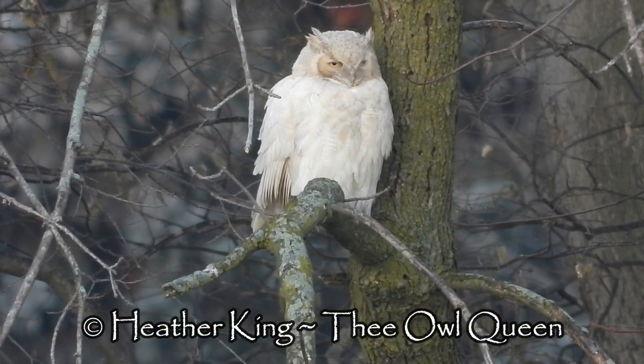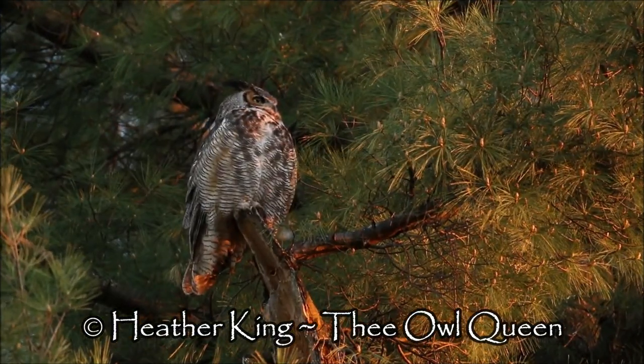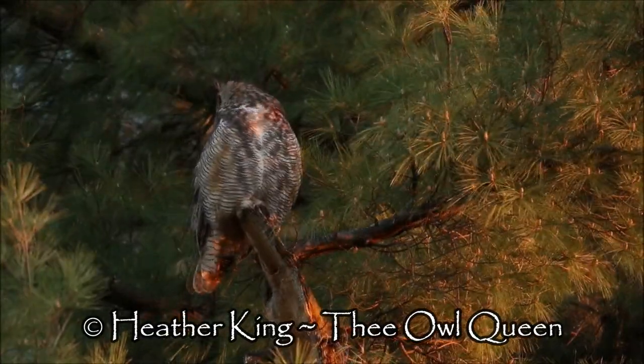So when people tell me anything about unicorns, I'm like, yeah, they don't exist — but plumicorns do. Owls have two of them, and they're the most magical bird on the planet, so there.